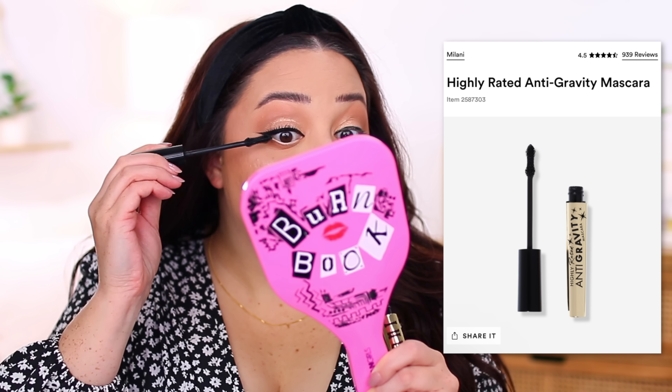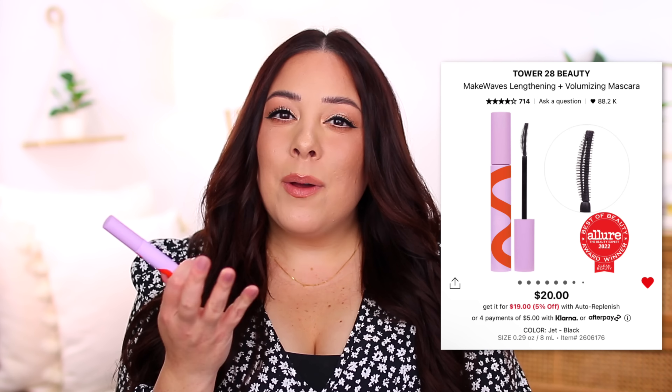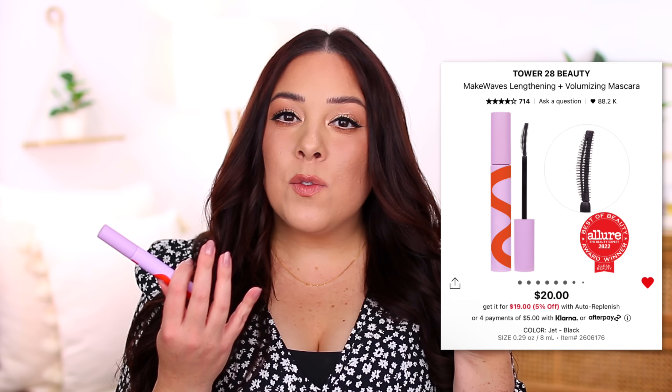For mascara I'd go with the Milani Highly Rated Anti-Gravity, which is what I'm wearing today. It does a great job giving you a ton of length and good volume, making lashes look dramatic. You can also do one coat for a more natural look — length without a ton of volume. I do like to layer my mascaras for a more dramatic effect and this is perfect for that. I almost said the Tower 28 Make Waves mascara, which is kind of my number one right now, but the Milani is just as good in a different way. Maybe I'd end up purchasing both.